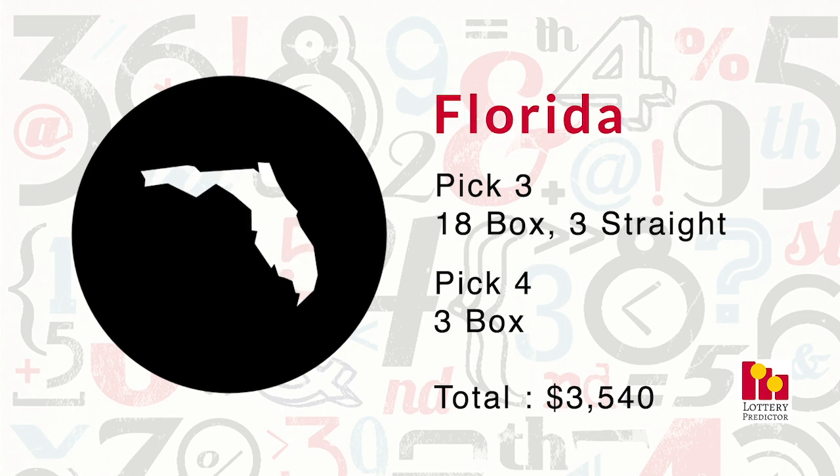Third in our rankings was Florida, which jumped all the way up to 24 hits — very impressive. It had a massive 18 pick-three box hits, three straight pick-three hits, and three boxed pick-four hits, bringing it to a total of $3,540. A great showing for Florida.